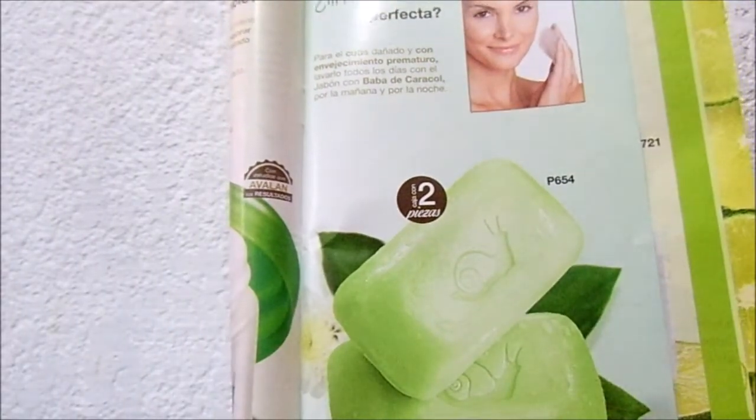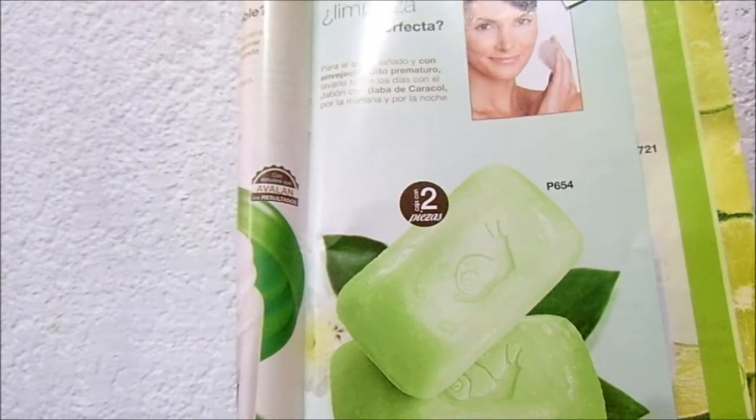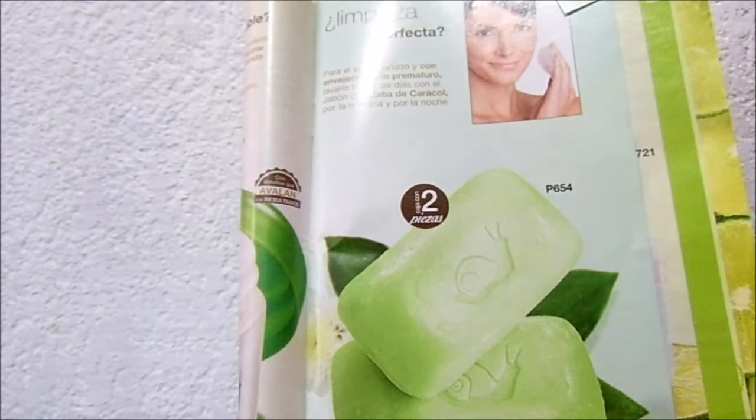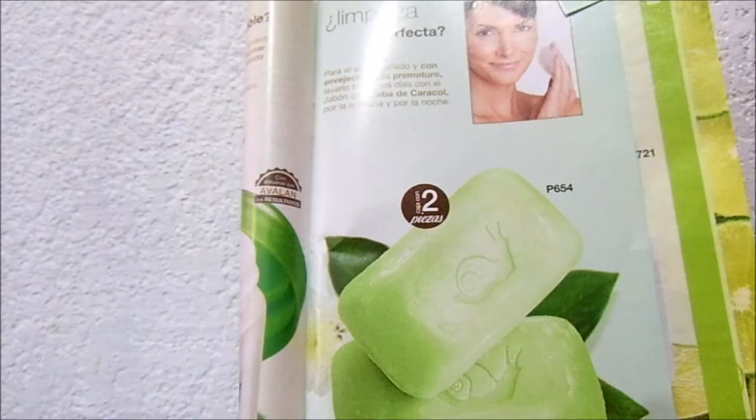Obvio que sí, es para prevenir. Yo como siempre les comento, yo no siento que tenga muchas líneas de expresión, así que solo lo usé de forma preventiva. Para lo que yo lo quería era para las marcas de acné, y la verdad es que a mí sí me funcionó.